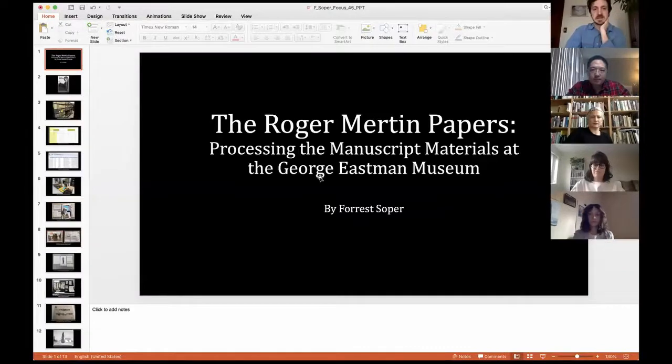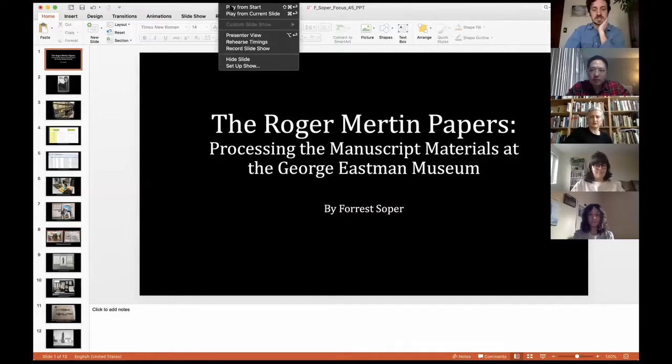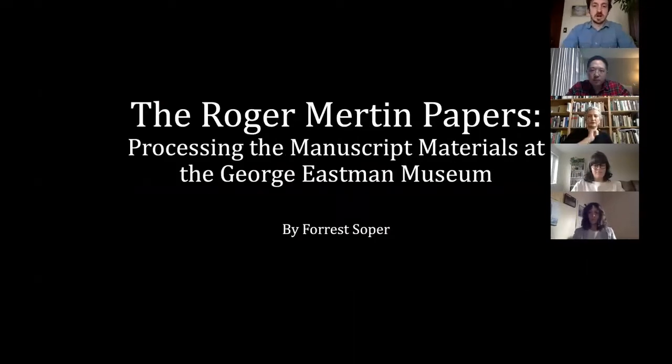I'm just going to step in for a quick second and mention that if anybody has any questions for any of the presenters, you can start sending them in through the Q&A button at the bottom. After Forrest's presentation, we will get to questions.